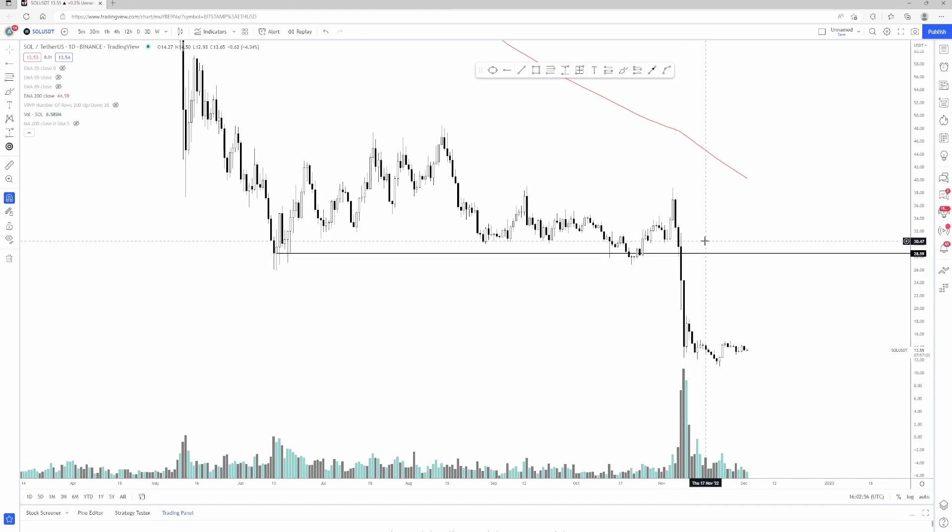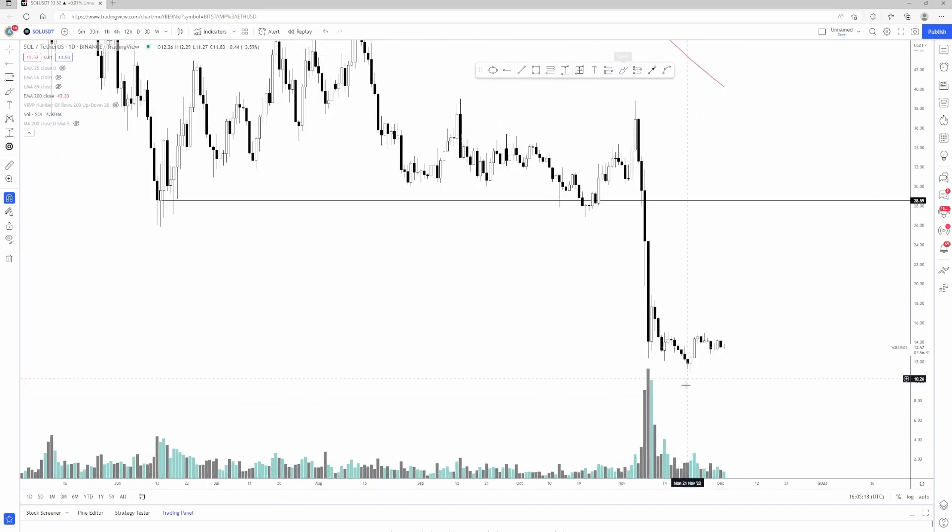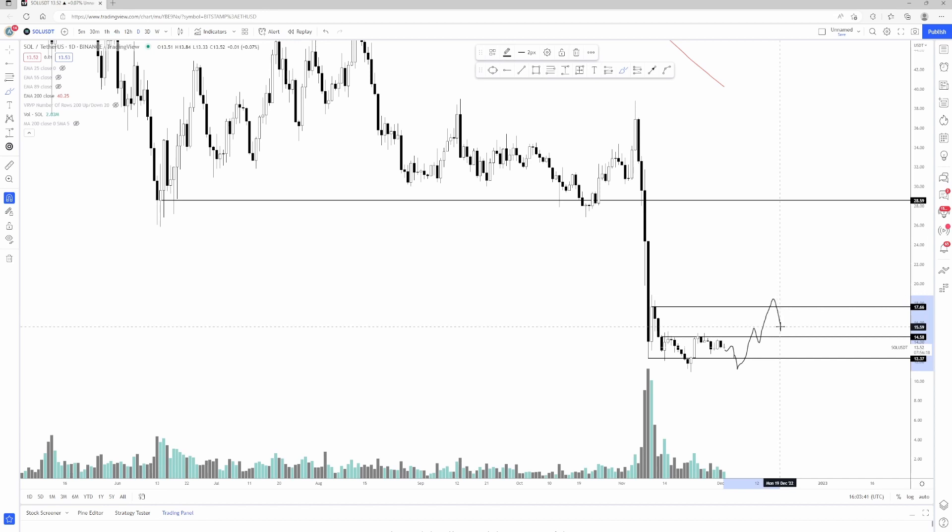I think Sam being gone is a net good for the network, but in the short to mid-term, Sam owned like 10% of the network or something obscene — a pretty large amount. A lot of the network could be dumped on the open market and nobody knows if that's going to happen. If you want to actively trade this one, the bulk of the move is done. If you wanted to DCA here from maybe like $12 to $14 — around the current range — that would be okay. It wouldn't surprise me to see this chop around a little bit more and then go up to $17 or so.